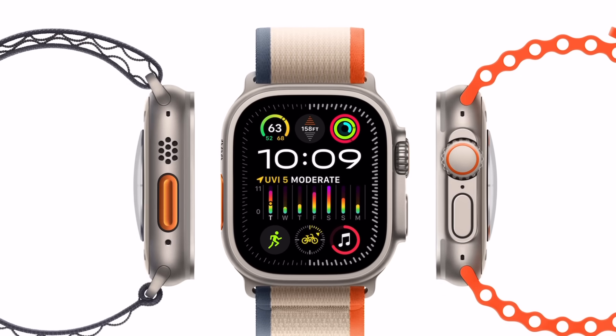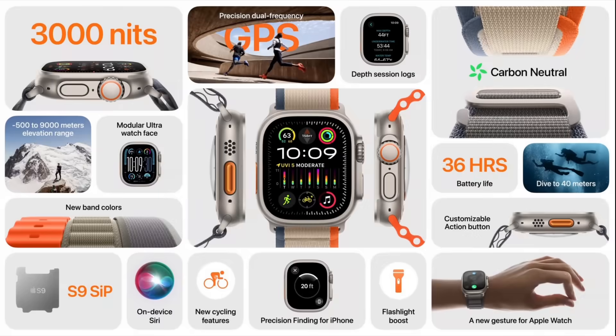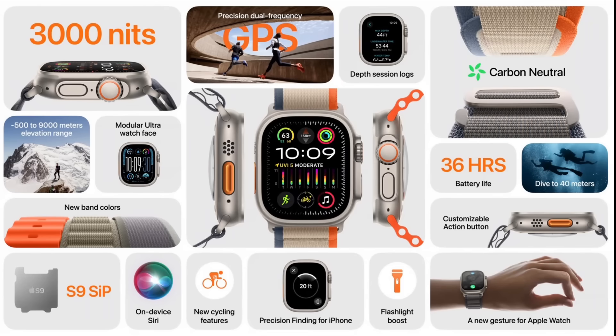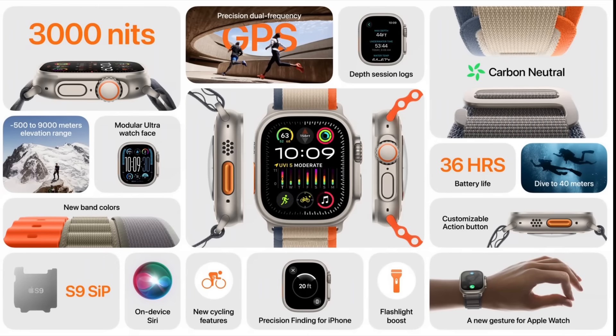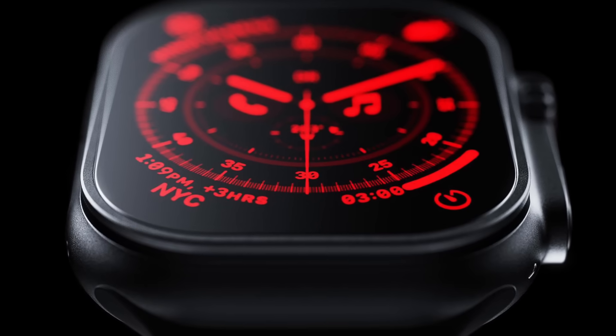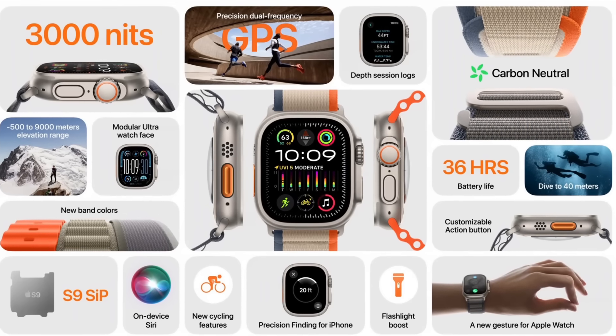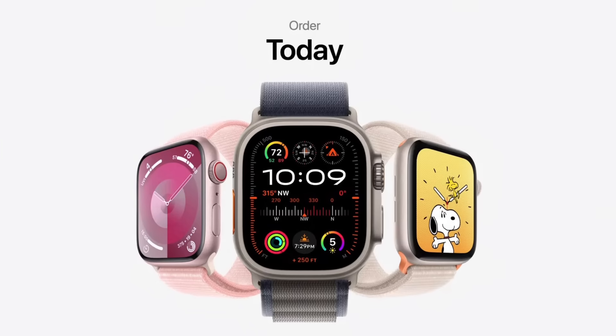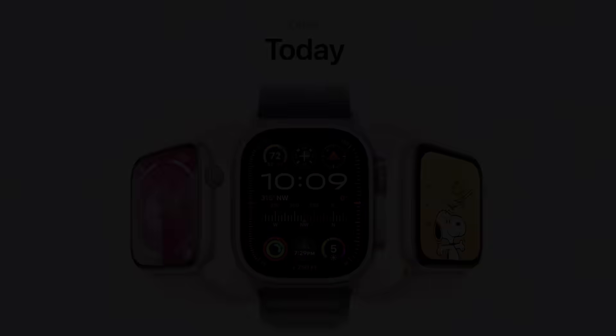The Apple Watch Ultra second generation was also announced today. It has basically the same design with improved internals — the S9 processor, the new gesture-based features, improvements to the GPS, and the second-generation ultra wideband chip. The peak brightness on the display is up to 3,000 nits, which is impressive since the original Ultra already had a great display. There is no black variant as the rumors indicated, which was a bit disappointing. The Apple Watch Ultra is also a carbon neutral product.